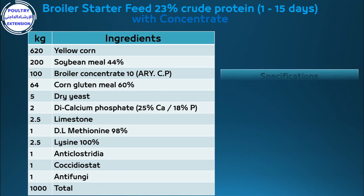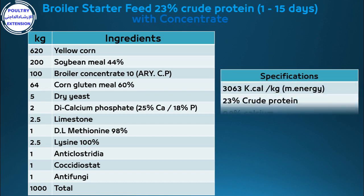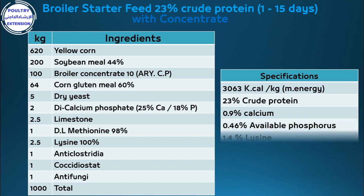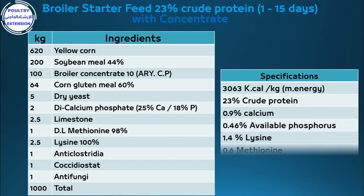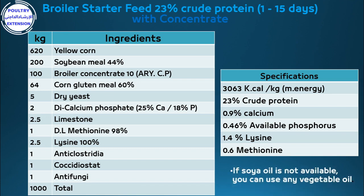Specifications: 3,063 kilocalories per kilogram metabolizable energy, 23% crude protein, 0.9% calcium, 0.46% available phosphorus, 1.4% lysine, 0.6% methionine. If soy oil is not available, you can use any vegetable oil.